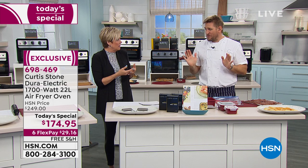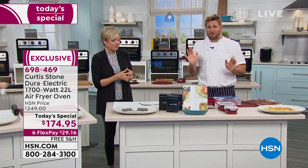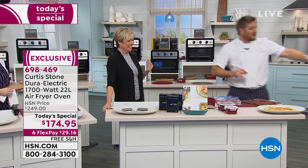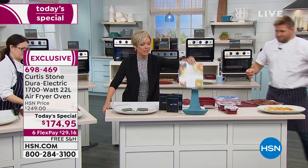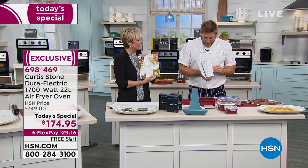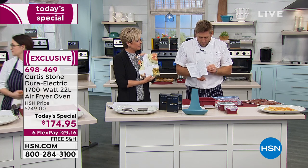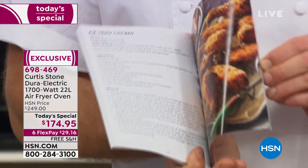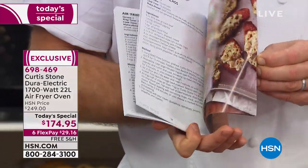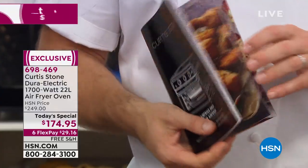We haven't even spoken about the recipe book that you're all taking home for free with the air fryer. Would you pass that book over? It's like 55 pages. A 55-page recipe book — and if you want more ideas, we've got this cookbook in stock too. Check out all of these incredible recipes. There are lots of instructions and full color photography. You're getting that home for free with all these beautiful recipes — it is included.